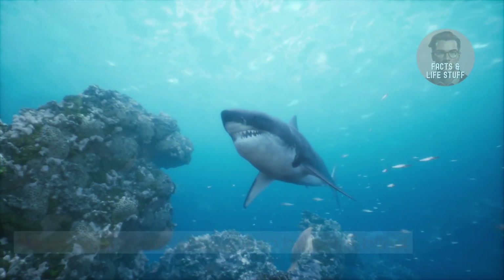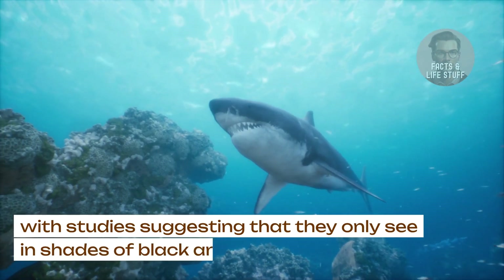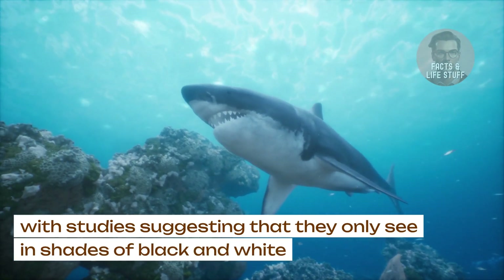Colorblind. Most sharks are thought to be colorblind, with studies suggesting that they only see in shades of black and white.